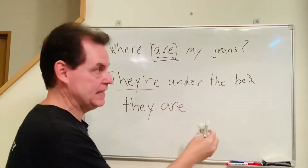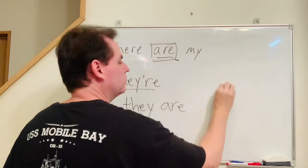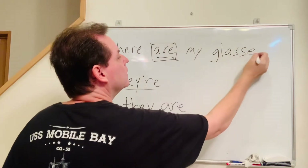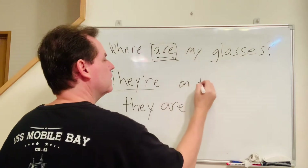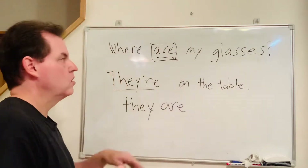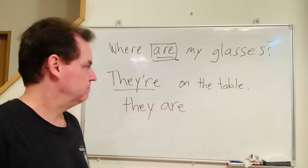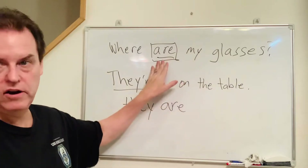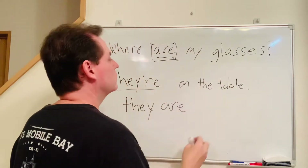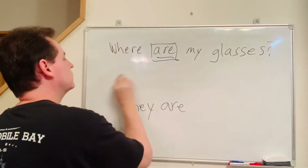The one I'm always asking — Where are my glasses? They're on the table. So again, 'are' and 'they're' — always use the plural forms.